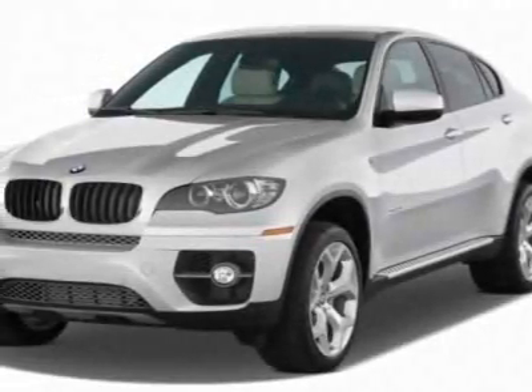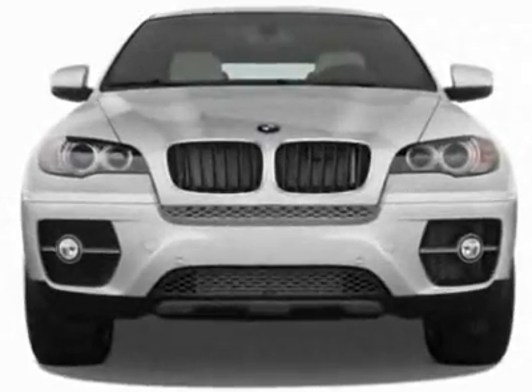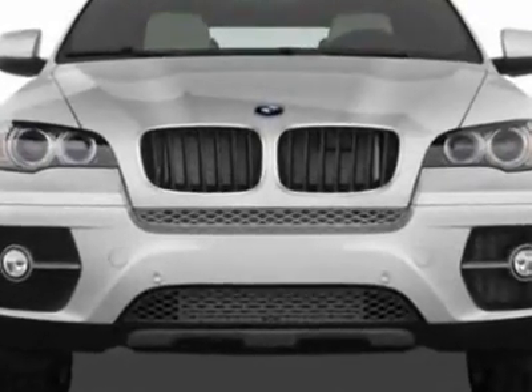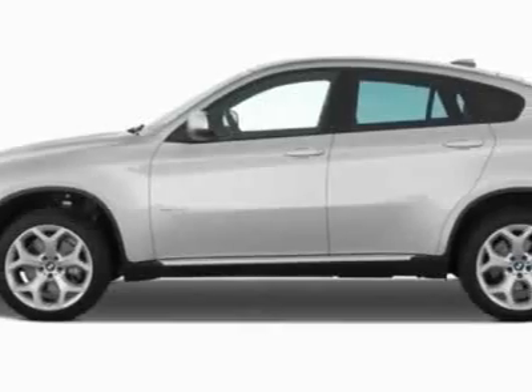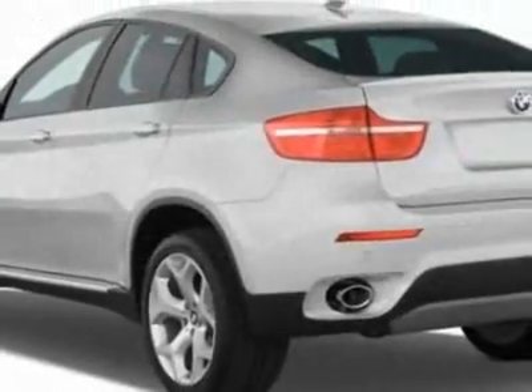Take a look at this 2012 BMW X6. This X6 has just under 5,000 miles. This vehicle gets an estimated 16 miles per gallon in the city and an estimated 23 on the highway.